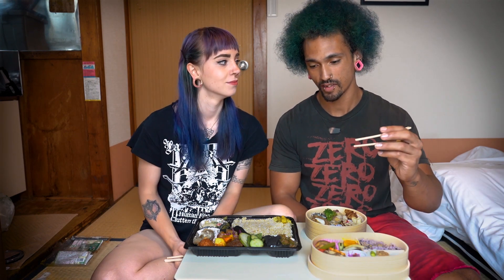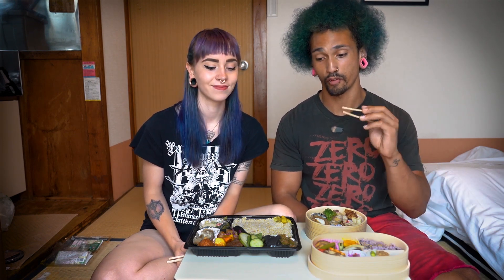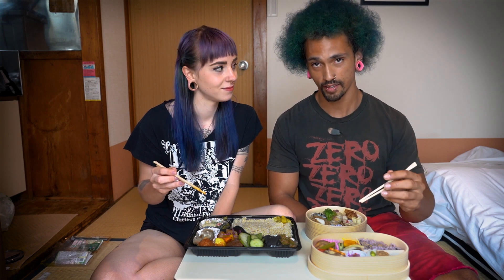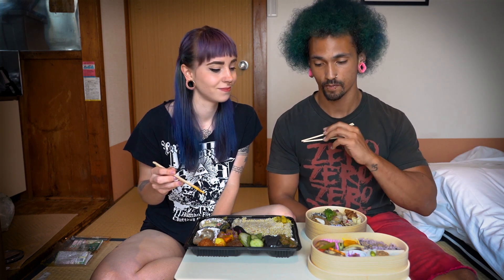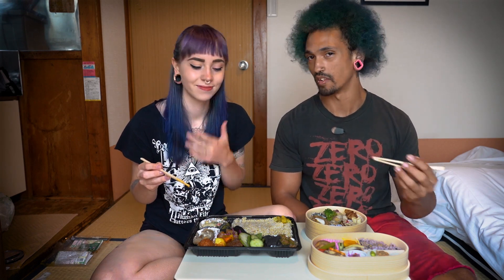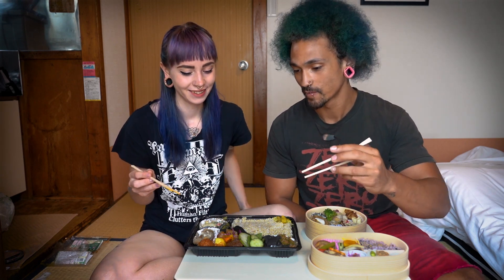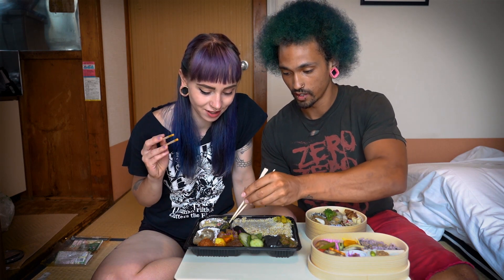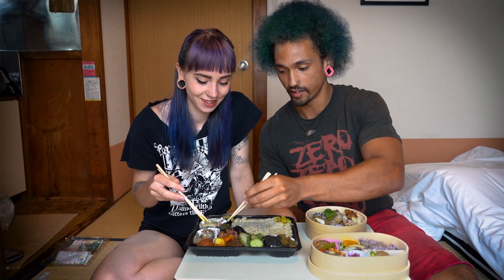Now we're going to do the taste test before we decide on which one is the best bento you can get. We're going to rate these on a scale of 1 to 10 on taste, value, and presentation. We're going to start with the Funidea one, just because I love that restaurant. Let's try the potato salad first.